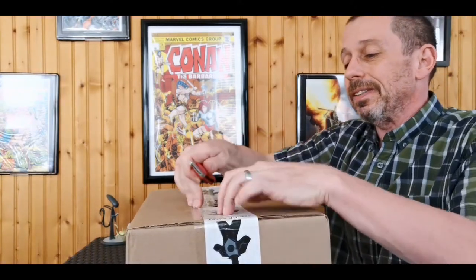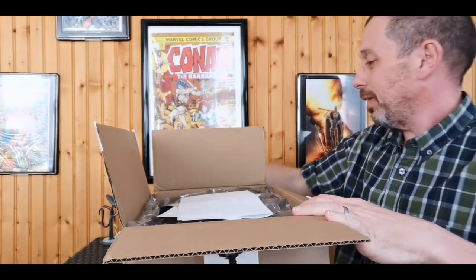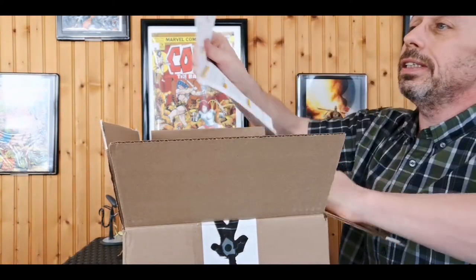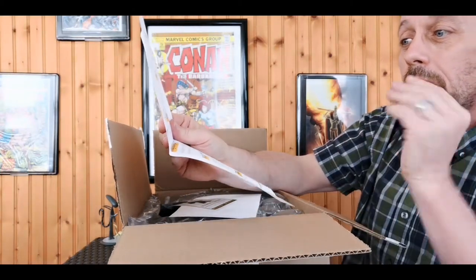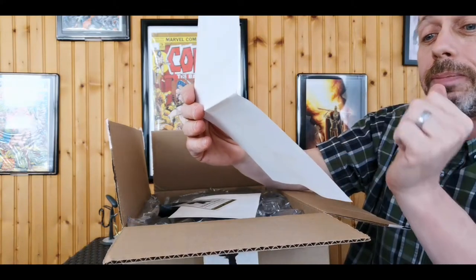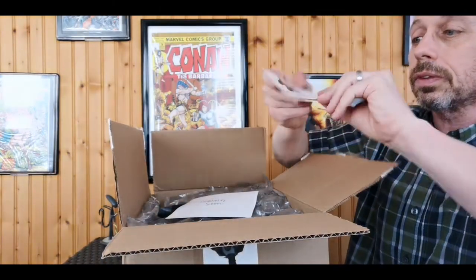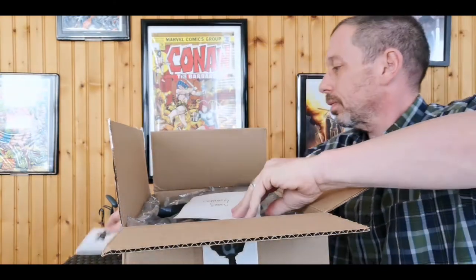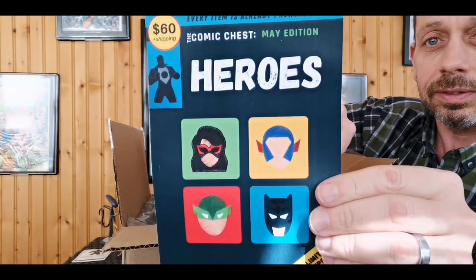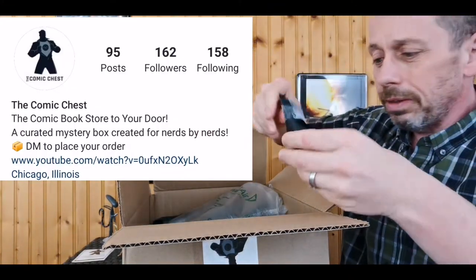I can already tell you it's packed really well — some terminator cards, very nice. Let's see the contents of this Comic Chest Conan box: ten comic books, Conan and Spider Box collectibles, two vintage action figures, Conan-inspired HeroClix, Conan-inspired items, and a pack of cards. That's our contents.